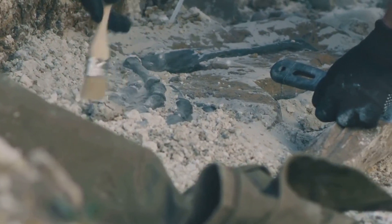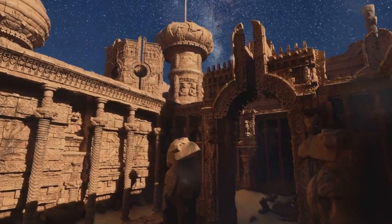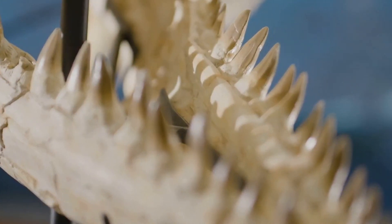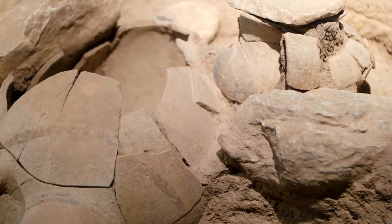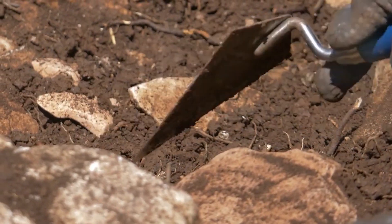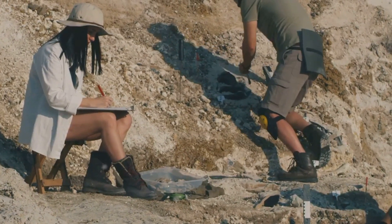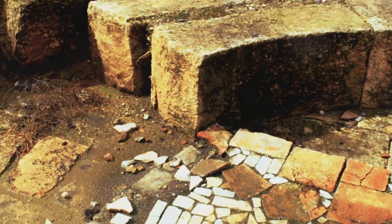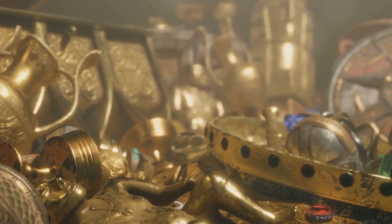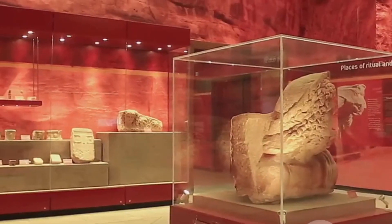As our journey through time and discovery comes to a close, we are left with a profound sense of awe and wonder. From ancient creatures to the possibility of life beyond, each artifact offers a unique glimpse into existence. The pursuit of knowledge and the drive to uncover secrets is a testament to our insatiable curiosity. Thank you for joining me on this incredible journey. Keep exploring, keep questioning, and never lose your sense of adventure. Thanks for watching — like, share, and subscribe for more discoveries.